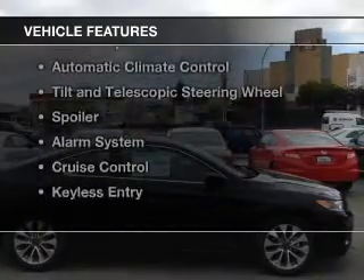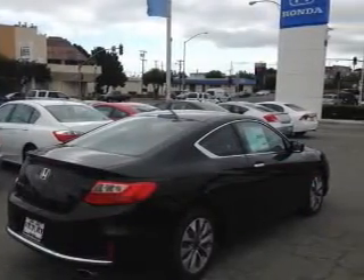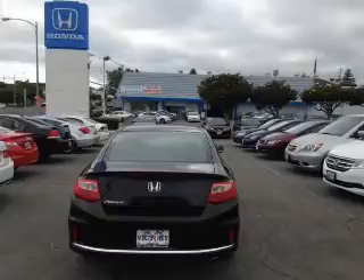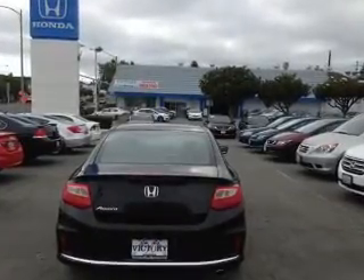The features include Bluetooth connectivity, digital audio input, steering wheel controls, dual temperature controls, automatic climate control, tilt and telescopic steering wheel, a spoiler, an alarm system, cruise control, and keyless entry.